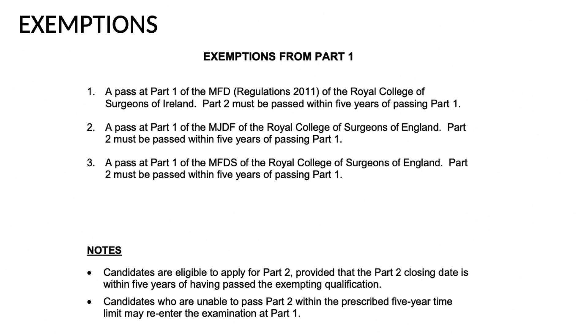Ireland gives an exemption from Part 1 if you have postgraduate or specialty training for a period of three years. Candidates are eligible to apply for Part 2 provided the Part 2 closing date falls within five years of having passed the exemption qualification. Candidates unable to pass Part 2 within the prescribed five-year time limit may re-enter the examination at Part 1.